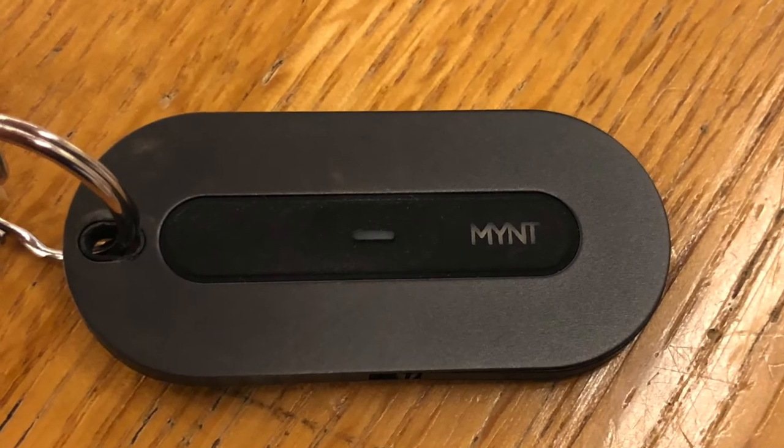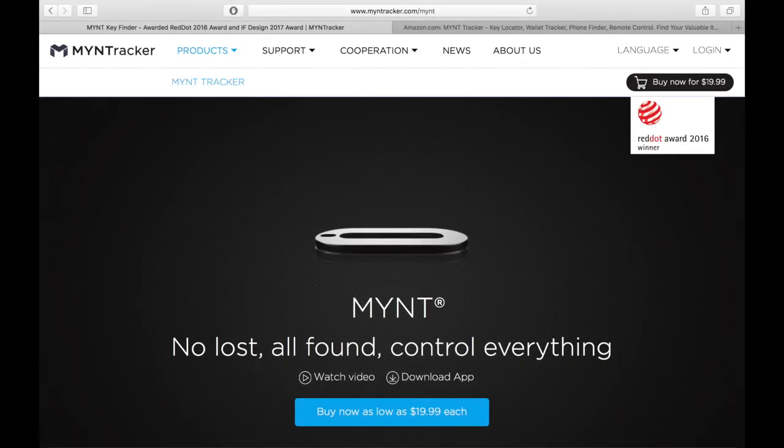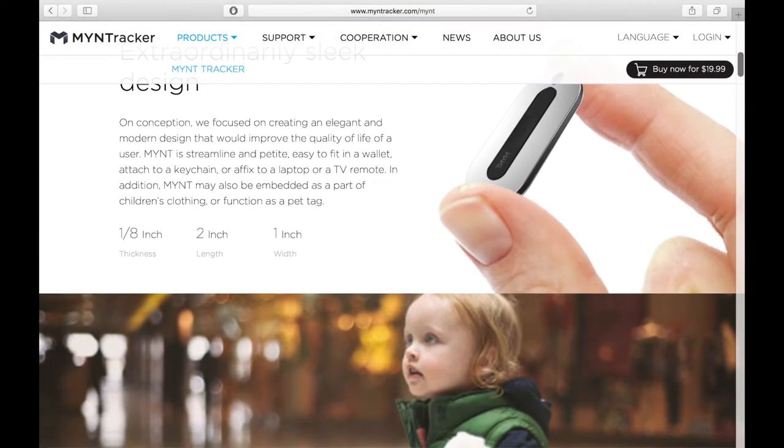The Mint is made out of a durable stainless steel material and is available in four different colors: silver, black, gold, and blue. It's widely available on both the manufacturer's website and also for sale on Amazon. I'll leave links in the description below if you'd like to check that out.